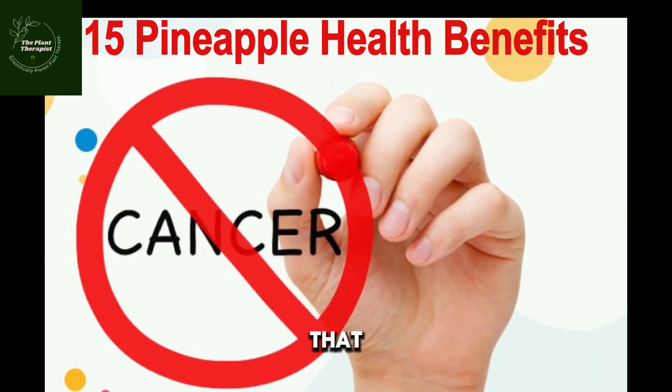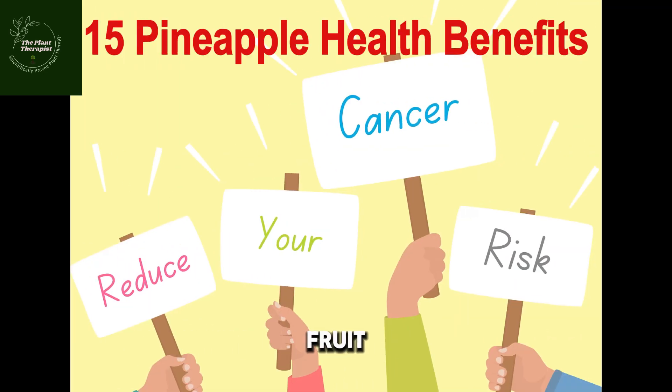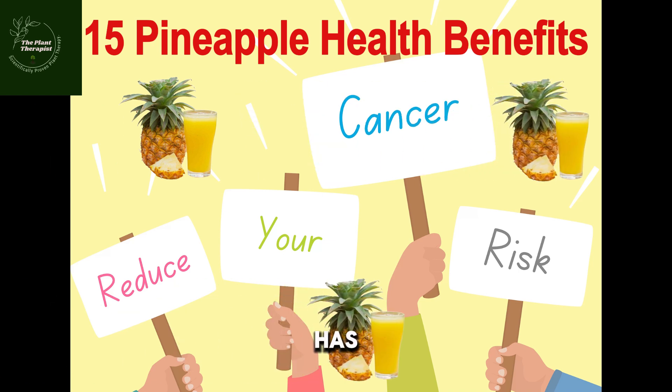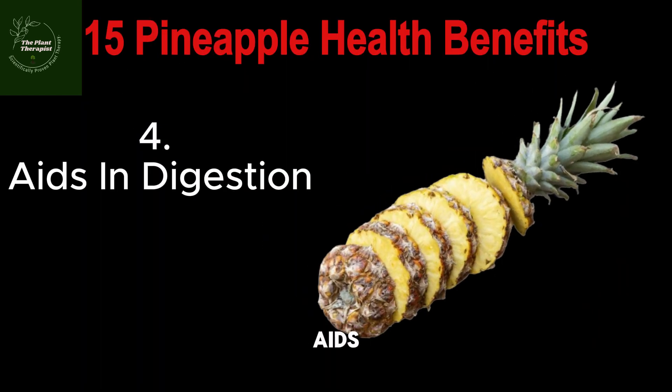Number three: penaipu prevents cancer. A penaipu a day can keep cancer away. All you need to do is drink penaipu juice daily and you reap the benefits. This is because penaipu fruit helps to slow down cell damage and makes you look younger. This fruit has loads of antioxidants that can protect you from a wide range of diseases and fight dangerous organisms. Number four: penaipu aids in digestion.